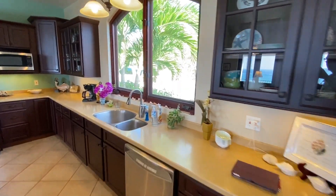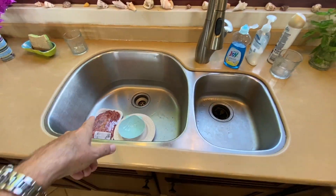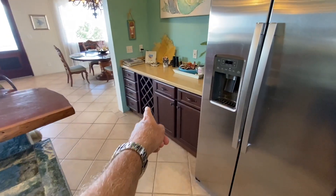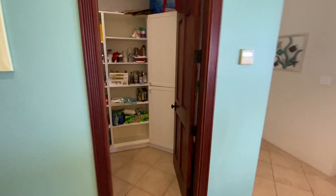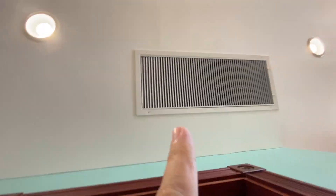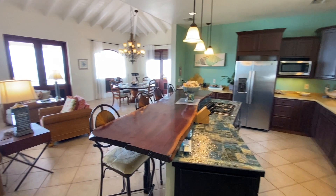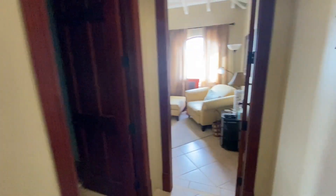Nice arched window over the sink — these are big windows you can crank open and really get some airflow in here. Little wine rack and then a pantry off to the side with built-in cabinets, access to the AC handler. The owner really thought it out when he built this place — as he said, it was built as their retirement home. Here's the controller for the AC in this zone.